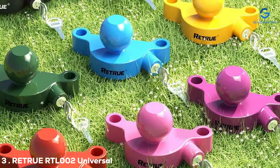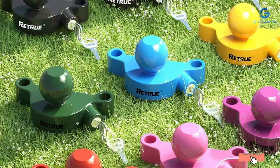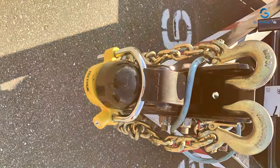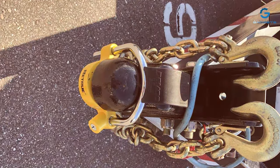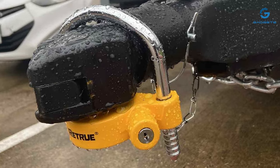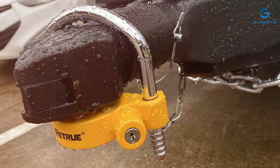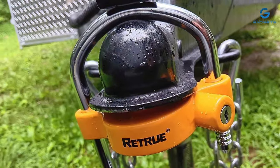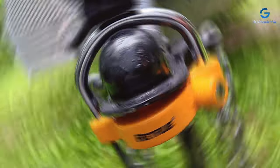The number three position is held by the RETRU RTL002 Universal Trailer Coupler Lock. The RETRU RTL002 is a versatile and reliable solution for safeguarding your trailer hitch. Engineered with precision and quality materials, this lock provides a secure defense against theft and tampering, ensuring your peace of mind during every journey. The universal design of the RTL002 allows it to fit a wide range of trailer couplers, making it a versatile choice for various towing setups. Crafted from high-strength steel, this coupler lock offers robust protection against cutting and prying attempts, deterring potential thieves and ensuring the safety of your valuable cargo.